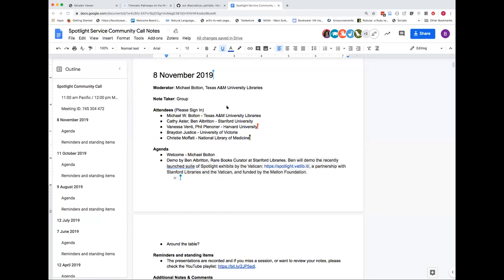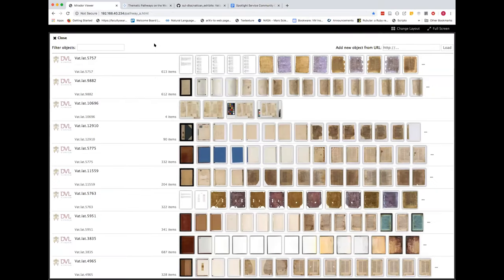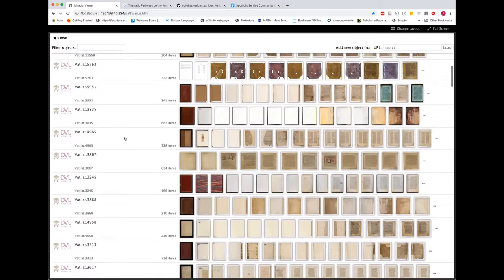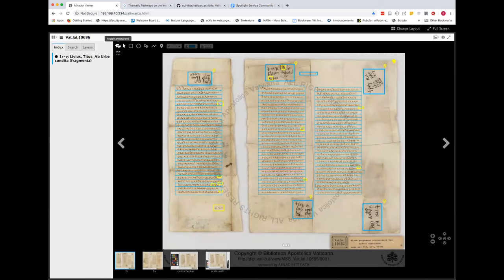Okay, so the next thing we're going to do is take a look a little bit behind the scenes at some of the workflows that the Vatican team was dealing with. The first thing I'm going to do is pop out of this particular share and share my browser. So the first thing I'm going to show you is one of the standalone instances of Mirador that the teams were working in — they had IP-restricted access to these smaller working groups, and we pre-populated Mirador with all of the manuscripts that a given group was going to work with.